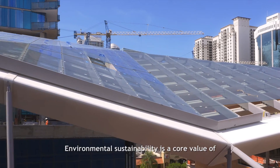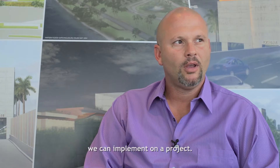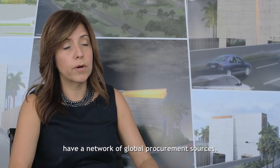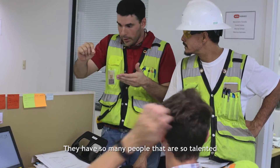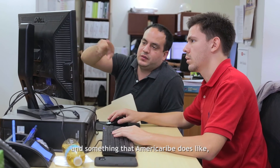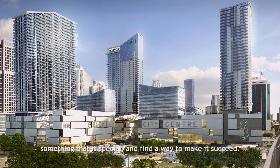Environmental sustainability is a core value of Americareb and of Boeg, our parent company. We're always looking at sustainable measures we can implement on a project. We always try to have the most up-to-date ways of construction, the best products out there. The great thing about Americareb is that we have a network of global procurement sources, so whatever we can find locally or within the U.S., we can tap into our global resources. They have so many talented people in so many different aspects of construction. It's a first of its kind, a challenging project, and it's something Americareb likes — to do something new, to show the client, the owners, and the public that yes, we can take on a challenge, something that has not been done before, something special, and find a way to make it succeed.